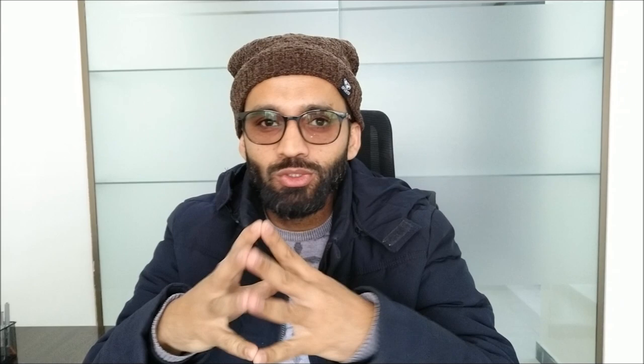Before going to the biometrics, you will take your biometric date and on that date you should visit the biometric center — that is the VFS Global center, either in Karachi, Islamabad, Lahore, or Mirpur Azad Kashmir. Please keep in mind: go there at least 10 to 20 minutes before your given time.